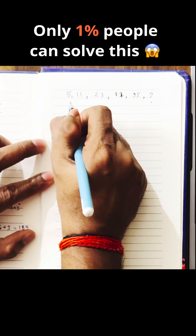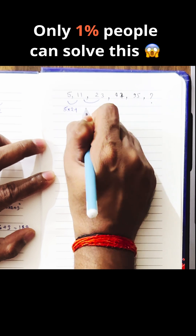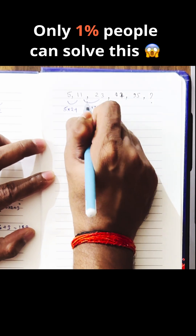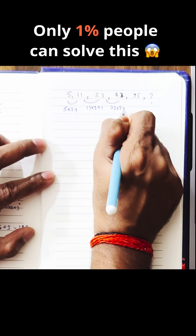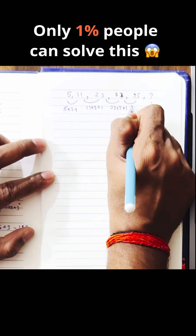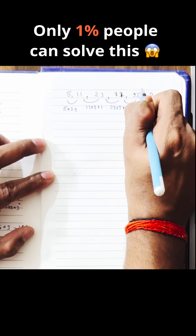So here the logic is: 5 × 2 plus 1 = 11; 11 × 2 plus 1 = 23; 23 × 2 plus 1 = 47; 47 × 2 plus 1 = 95. So the next will be 95 × 2 plus 1.